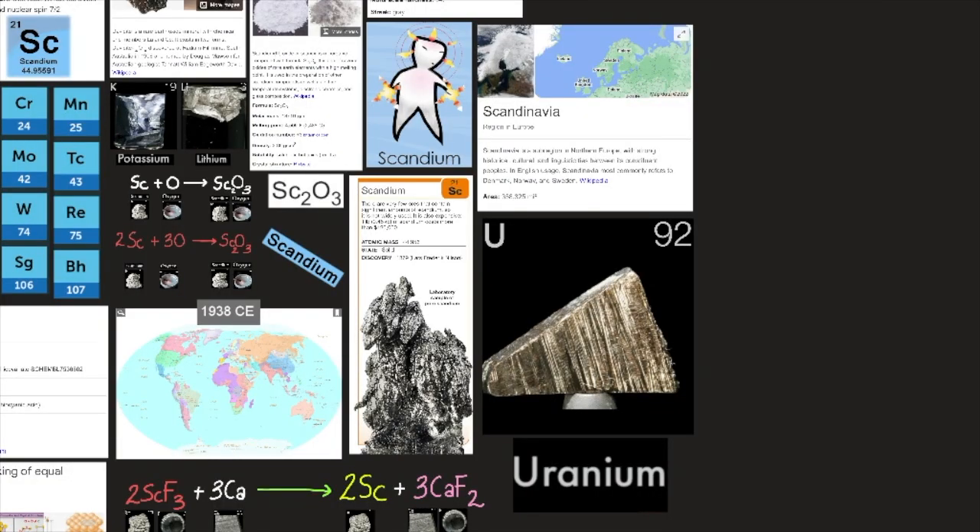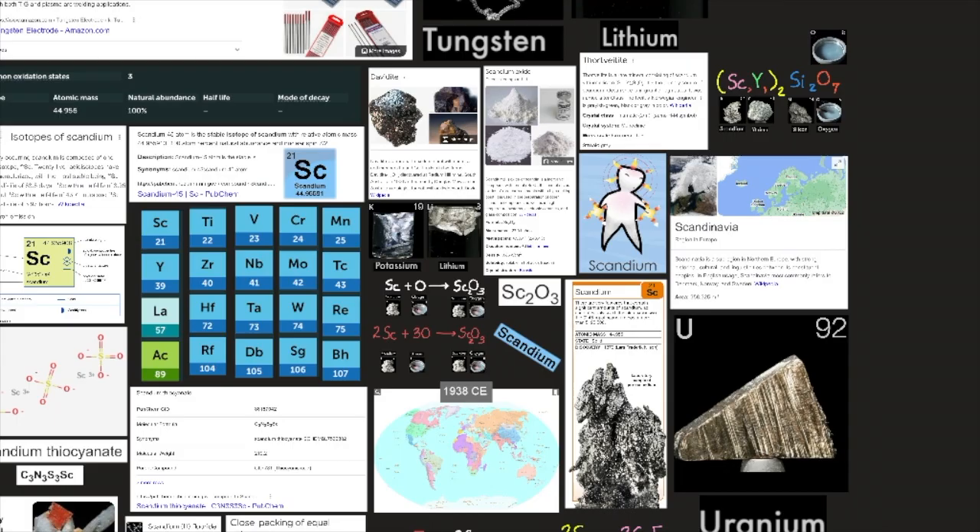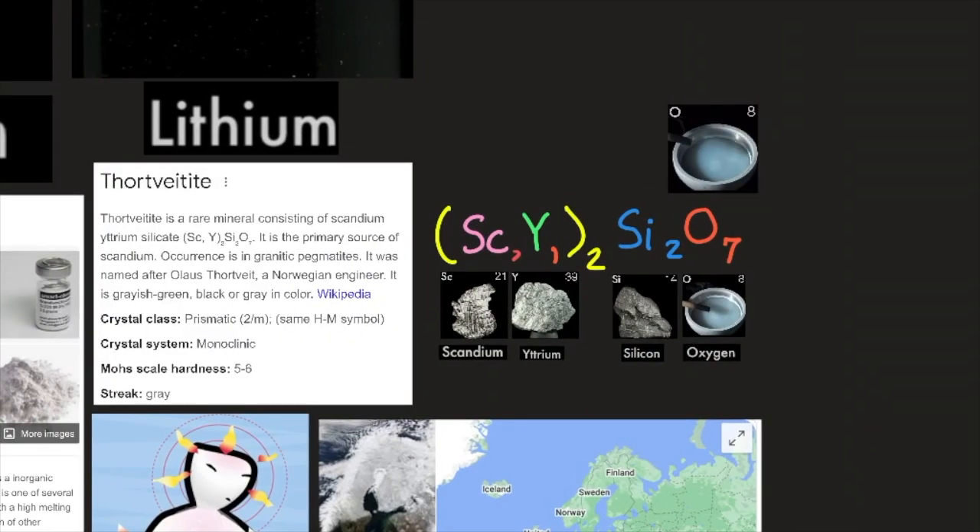Scandium is now produced mostly as a byproduct of uranium extraction from the mineral davidite, which contains about 0.02% scandium oxide. Scandium exists in two allotropic structural forms: the alpha phase (close-packed hexagonal) and the beta phase (body-centered cubic). Scandium is widely distributed and occurs in minute quantities in over 800 mineral species. It is the main component of the very rare mineral thortveitite, consisting of scandium, yttrium, silicon, and oxygen. Thortveitite is found in Scandinavia. We will talk about yttrium in a future video, so stay tuned.